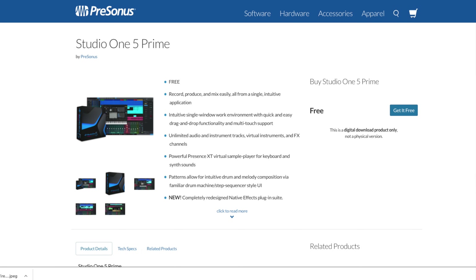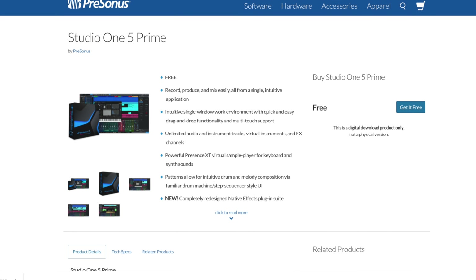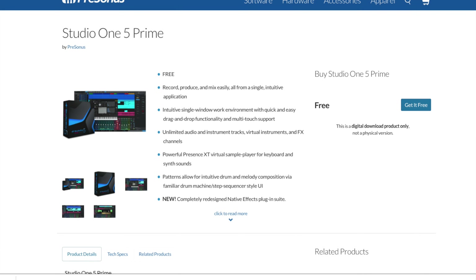Speaking of DAWs, let's talk about some free digital audio workstations you can use to create music. Some of you might be new to music creation and trying to figure out how to find something free that sounds good. Studio One Prime has really come up in recent years — people love it. It comes with some decent sounds, it's kind of like a Logic Lite, but some people prefer it over Logic or Pro Tools. It's very intuitive — record, produce, and mix easily all from a single application.